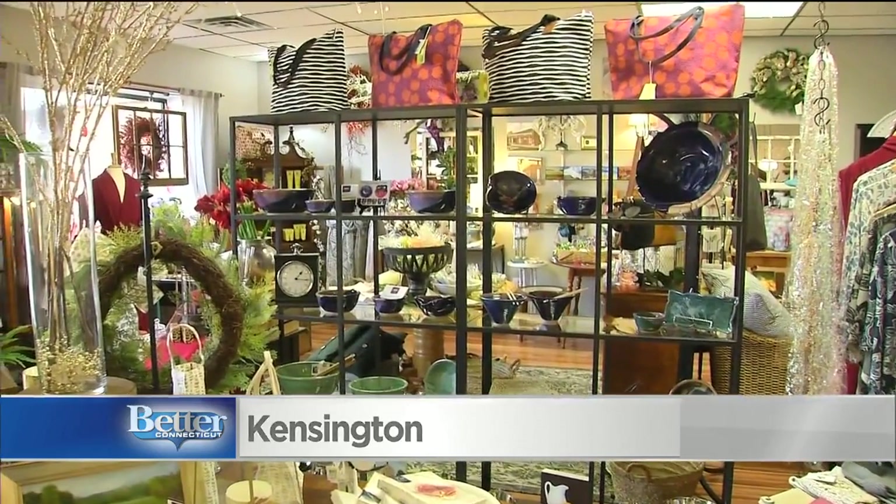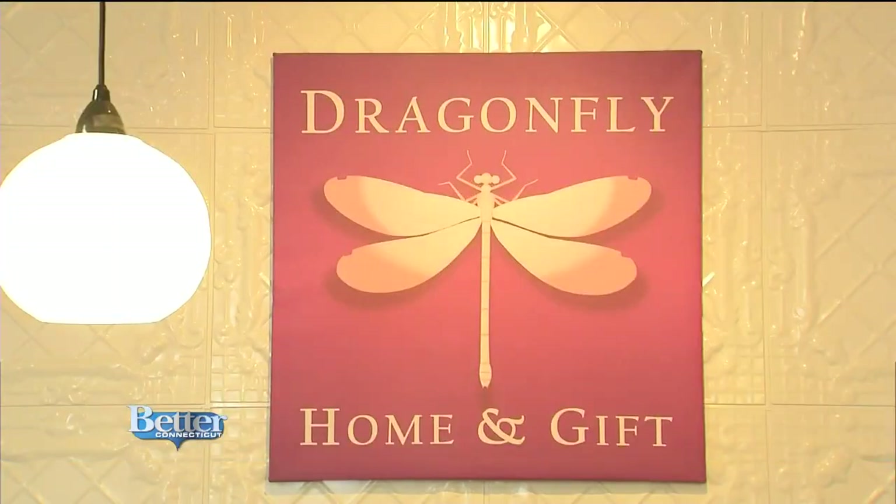Meet Tracy Shipman. She's the owner of the gift shop that opened in May of last year. Where did the name Dragonfly come from? I've always just kind of loved dragonflies. They basically are inspiration, creativity, a new beginning. So I liked that idea because for me, this was a new beginning.